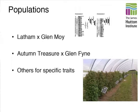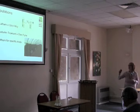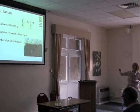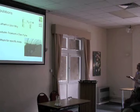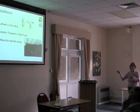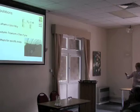Our strategy has been to have one reference population — the Latham by Glen Moy population — and then other populations for specific traits, plus a second reference population: Autumn Treasure by Glen Fine. All our raspberry work has focused around these populations, replicated at a number of sites and on grower farms, both as open crops and under tunnel. We have linkage maps — genetic maps, like pictures of the chromosomes — for these populations. Our philosophy is: if we can measure it, we can map it and place it on the genetic linkage map, then pull out BAC clones containing the DNA sequence important to the trait of interest.